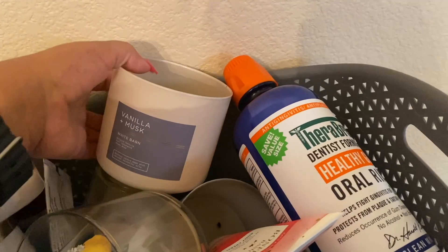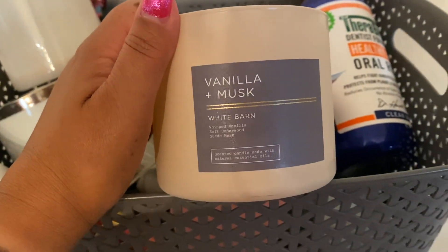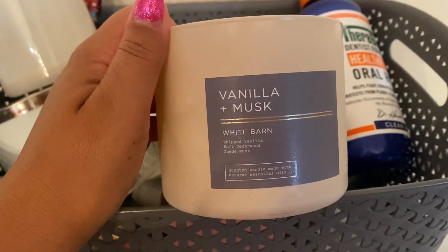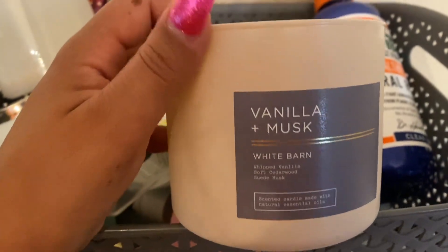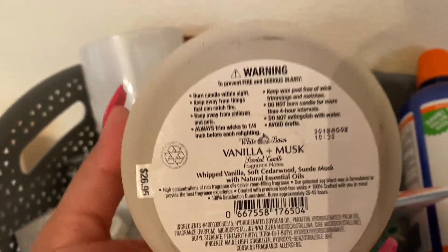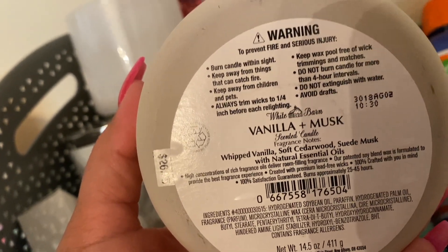Now we have Vanilla Musk. I burned this one in my son's room. This is not a strong burner — you'll be able to smell it slightly in a smaller room. I don't think I'm going to repurchase this one unless it's like 75% off. It's not going to be my first choice. It was okay — I didn't hate it, I didn't love it. Maybe because I couldn't smell it that well, it wasn't all that to me. The notes are whipped vanilla, soft cedarwood, and suede musk.